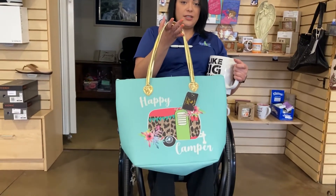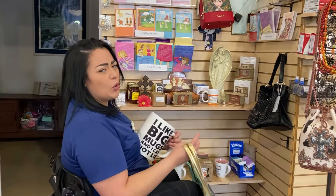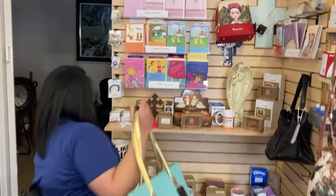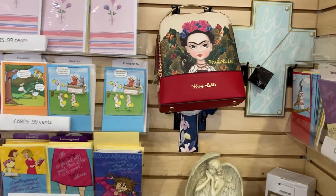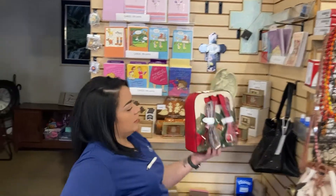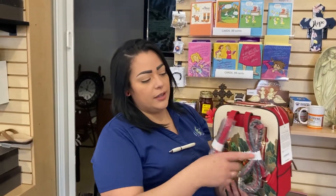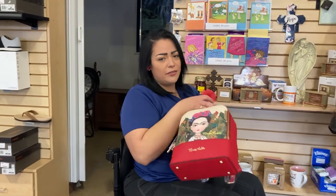Or if she's traveling soon, we got a ton of purses. Let me put this down because I'm gonna break it — I have butterfingers. Some of these feature the famous Frida Kahlo, and this is actually a little backpack, super cute. Hey, even for yourself!